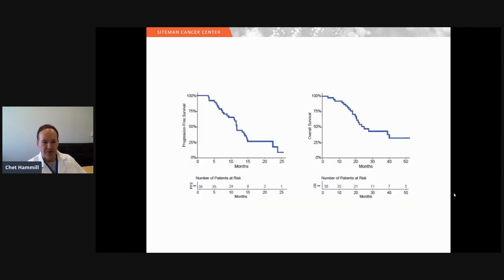Progression-free survival is shown on the left: the median progression-free survival was 11.8 months, just under one year. Overall survival on the right showed a median of 25 months, just over two years. There was no significant difference in progression-free survival between patients with positive lymph nodes (11.5 months) and those with node-negative disease (14.6 months).